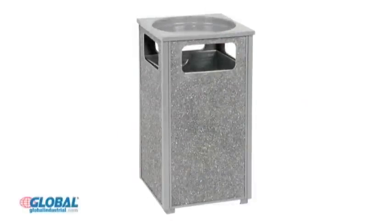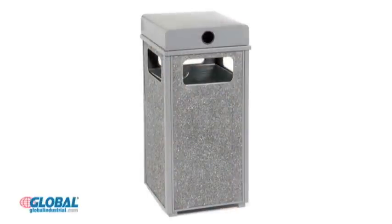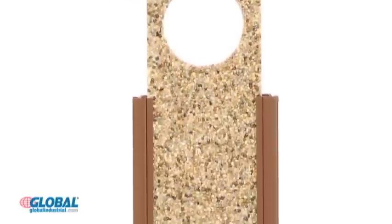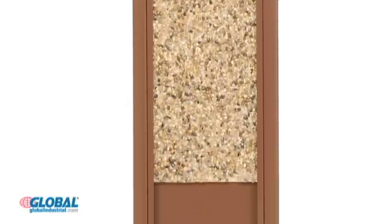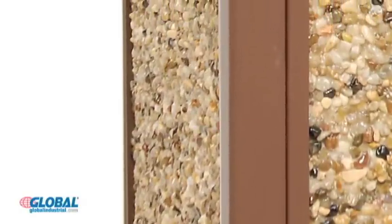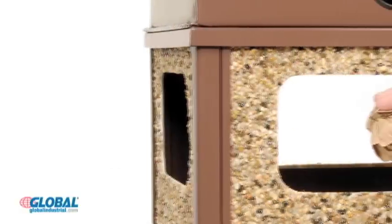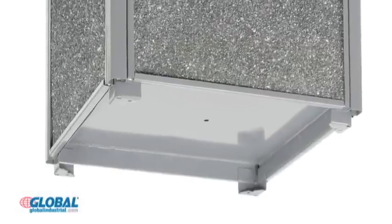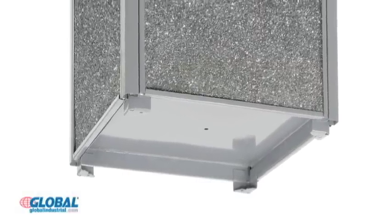Our stone panel receptacles provide an easy and safe way to dispose of trash and cigarettes. The fire-safe stone panels are reinforced with a resin material and feature a maintenance-free anti-vandalism finish. Multiple openings allow easy access for disposal of trash. Feet are pre-drilled to allow anchoring for permanent installation.